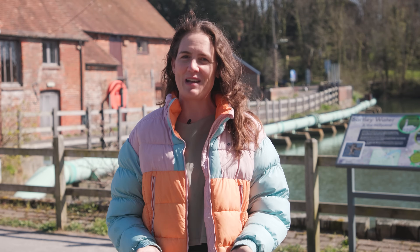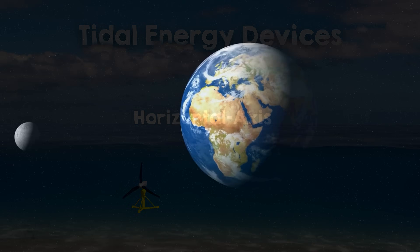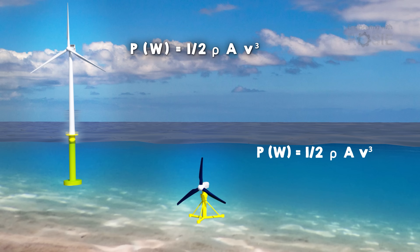If humans harnessed the tides for grinding grain 1,400 years ago, imagine where we must be now. In this video, we're exploring Earth's tides to see how they can be harnessed to create a clean, sustainable energy source with loads of potential.